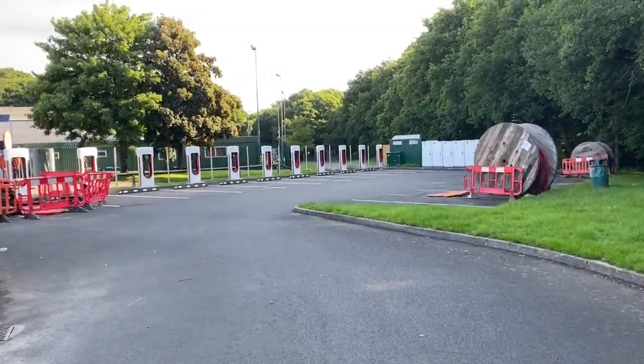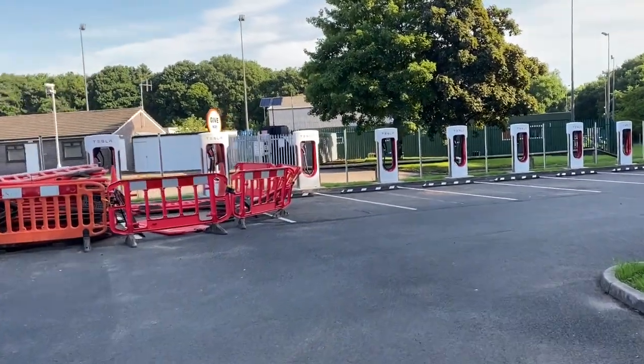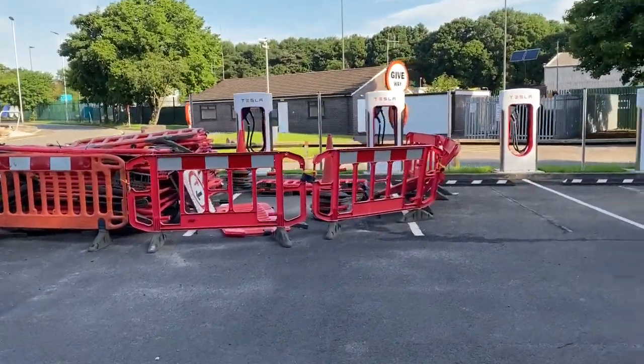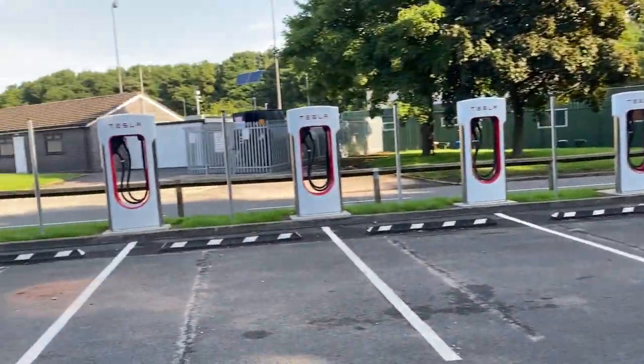So this is the southbound side — still exactly the same: 12 chargers, six cabinets. There's still some work equipment around, but no groundwork appears to be going on. Looks like the work is complete.